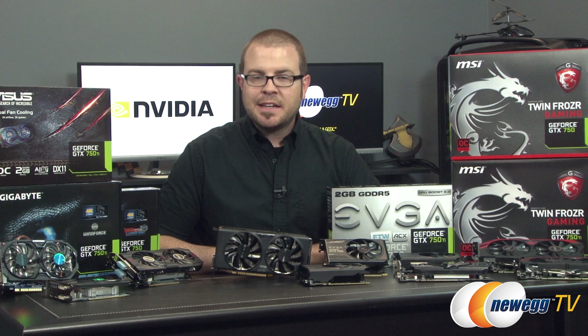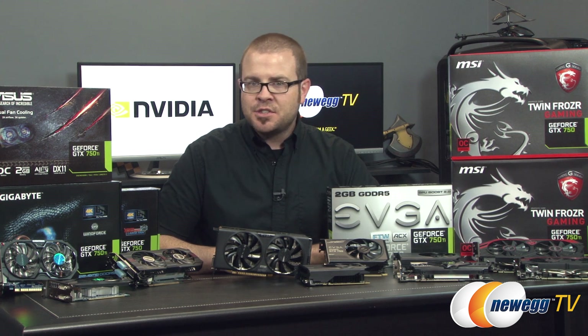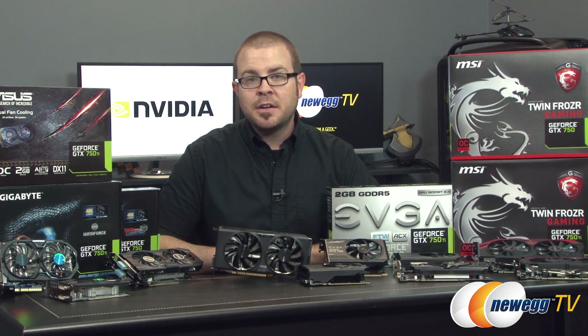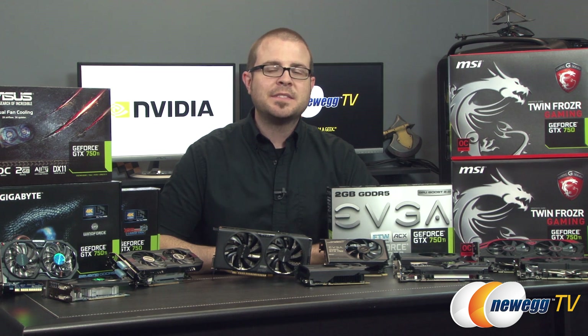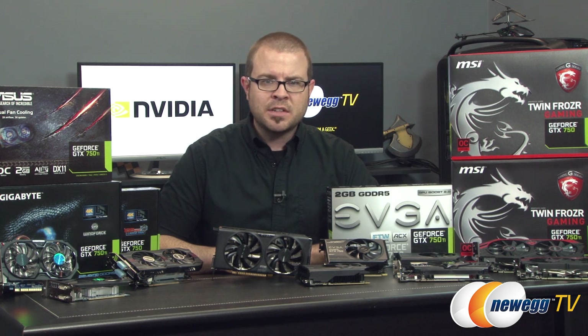So those are the benchmarks, and these cards are some pretty impressive performers at their price point for 1080 HD gameplay. I would not recommend them for higher resolutions, and neither would Nvidia for that matter. As you might have seen, they had a bit of a harder time with the Unigine benchmarks at 2560x1600, but bear in mind that my presets are a little bit more geared towards high-end graphics cards.